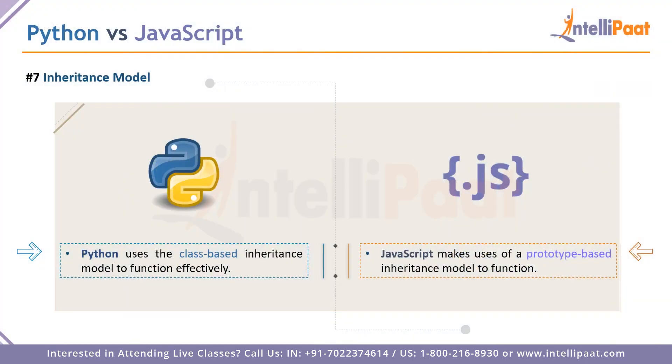Point seven is the inheritance model. There are two types: class-based inheritance in Python and prototype-based inheritance in JavaScript. With class-based inheritance, objects within the class need to be mutable enough to handle data. With prototype-based inheritance, every entity is an object with parameters, access specifiers, and access modifiers. In a straight comparison, prototype-based inheritance may take a slight advantage due to its mutability, application flexibility, and efficiency on the back end.